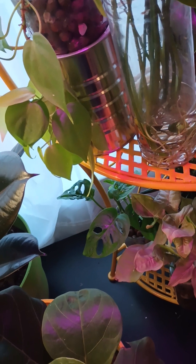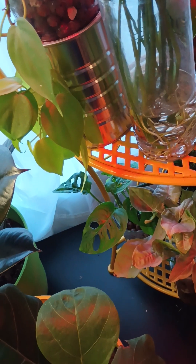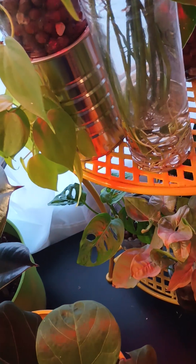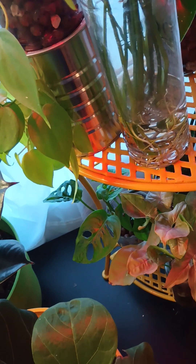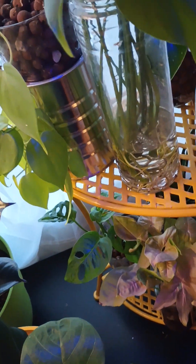Everything is. I got my little stuff up here, and I got some stuff back there. Little cactus. My pink Zingonia. My Swiss cheese plants. They're all doing good.